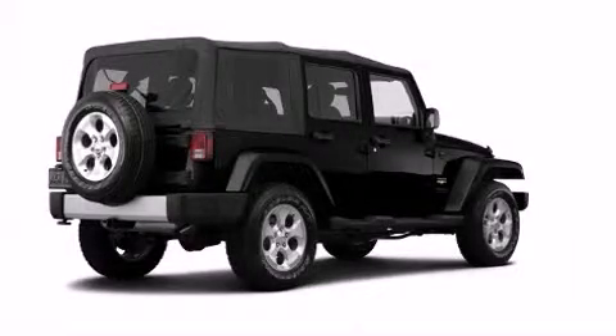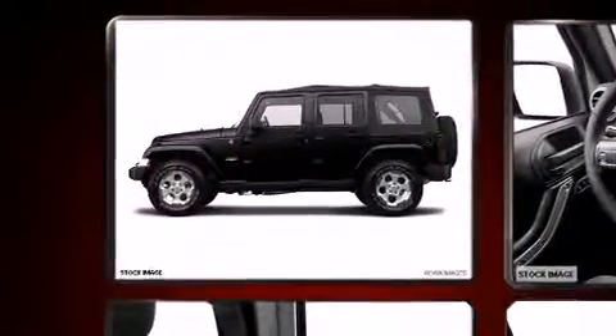Introducing the 2014 Jeep Wrangler Unlimited. It features an automatic transmission, four-wheel drive, and a refined six-cylinder engine.